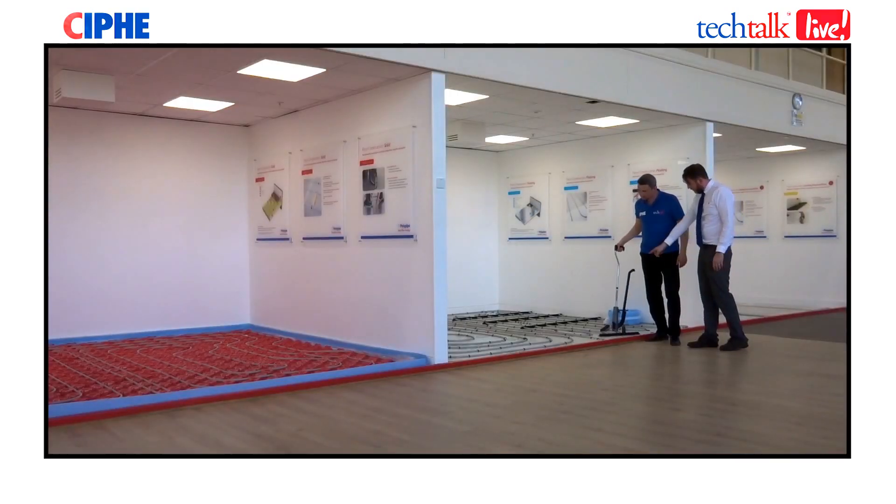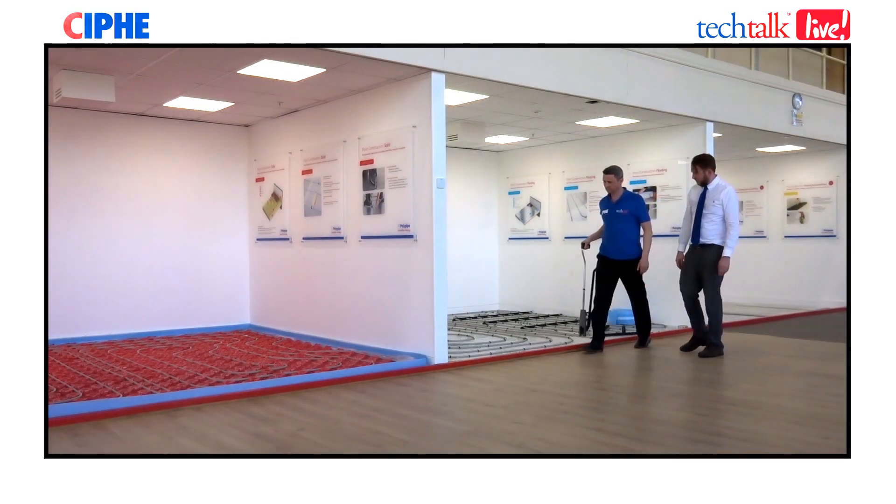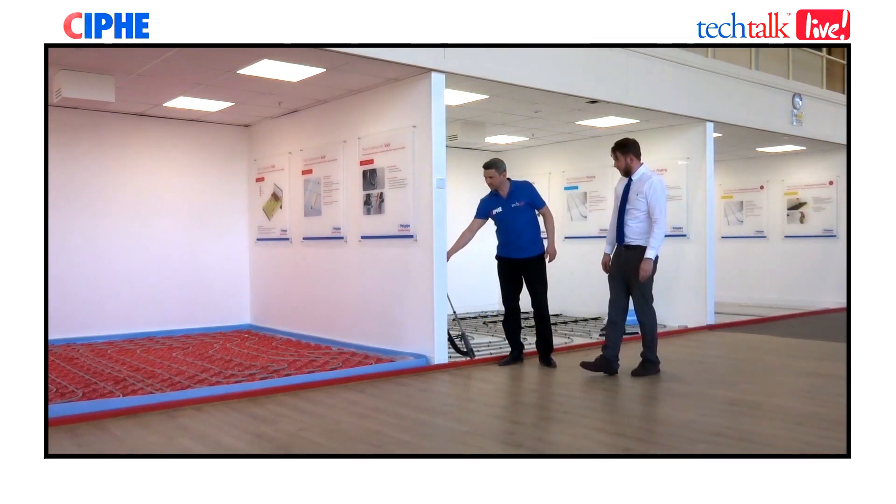It's been excellent today having a look around this professional training center. Education is at the core of the CIPHE — what are your thoughts on the need for training in the underfloor heating industry? We absolutely share that view. There's nothing worse than inadequate installers going out there putting product in incorrectly, so we've built everything around this professional development center.